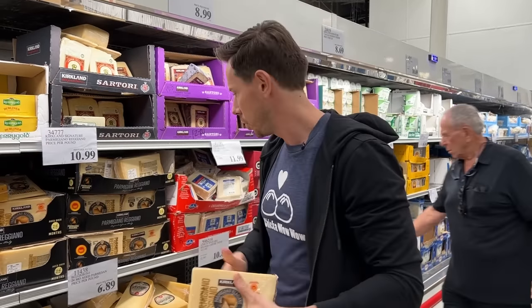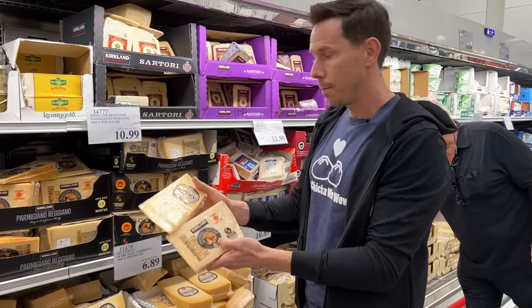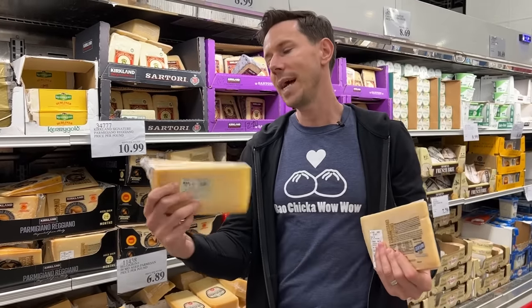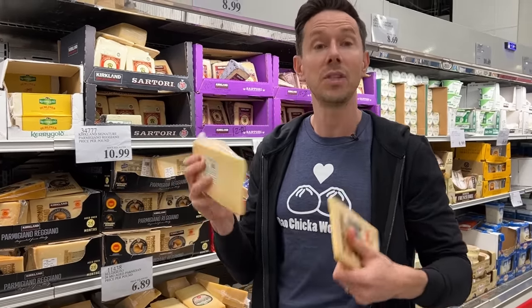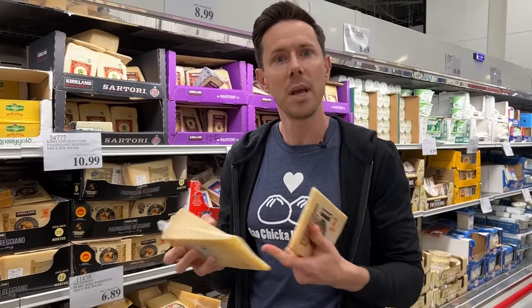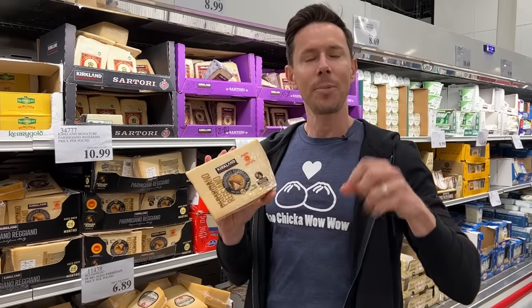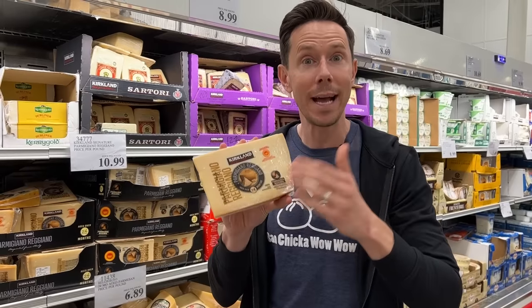The big difference between this and the other one — they're both Parmigiano, but this is American, probably from Wisconsin. This is not the real deal, and it's made from GMO milk, meaning it comes from cows that eat GMO corn and soy. Fun fact: in Parma, Italy, they outlaw GMO, so the real Parmigiano-Reggiano is also non-GMO.